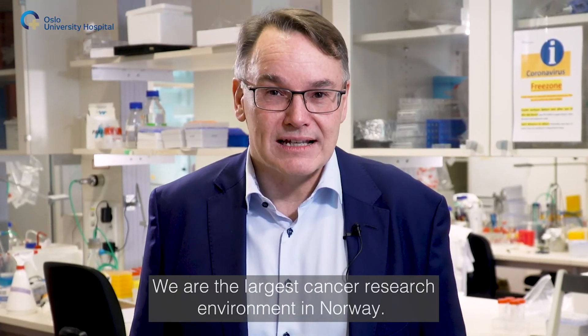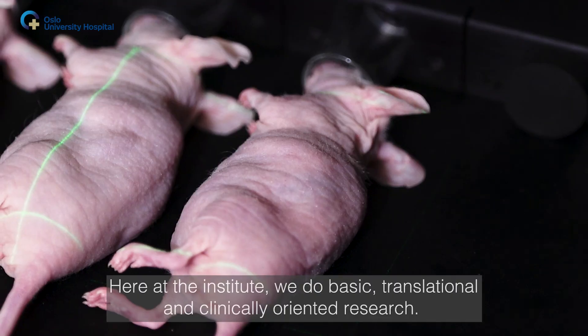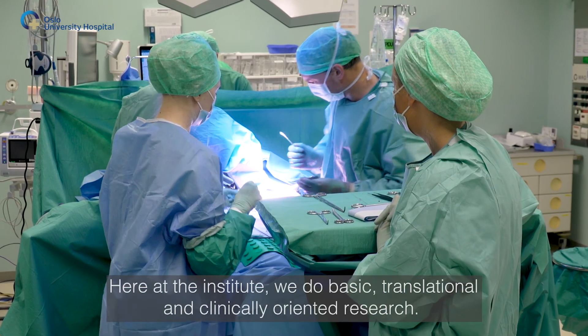Welcome to the Institute for Cancer Research at Oslo University Hospital. We are the largest cancer research environment in Norway. Here at the Institute we do basic, translational and clinically oriented research.